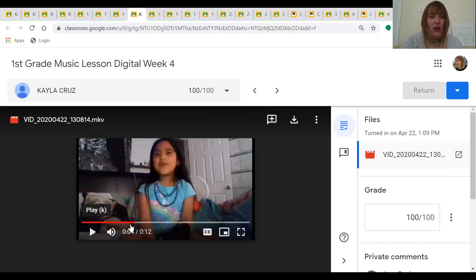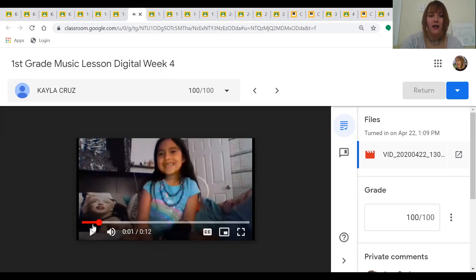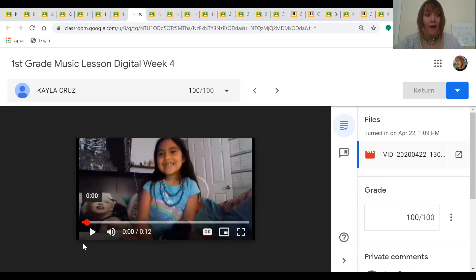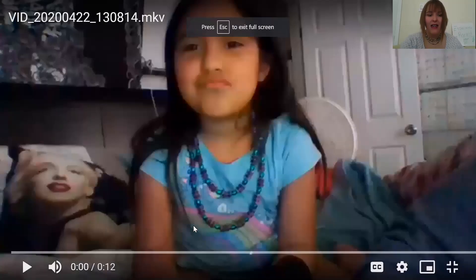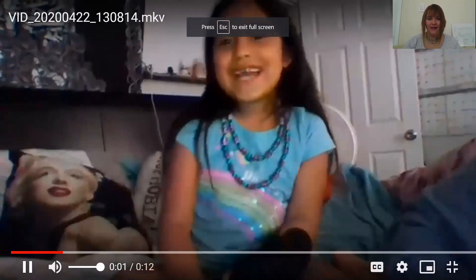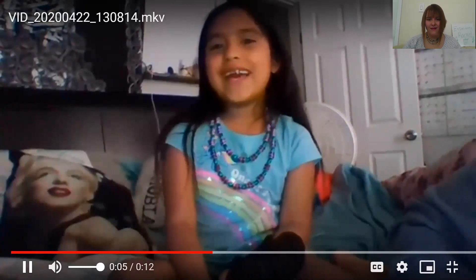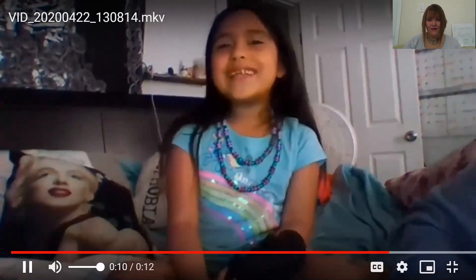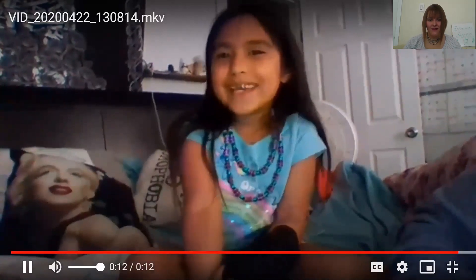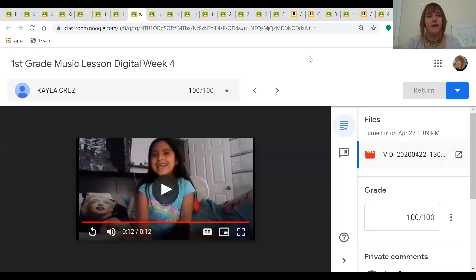Next, we have Kayla, who is going to be singing one of our songs for us. Thank you, Kayla, for singing Dancing in the Forest. We are dancing in the forest while the wolf is far away. What will happen to us if the wolf finds us at our play. Great job, Kayla. Dancing in the Forest is one of those songs that really helps us find our mystery note.